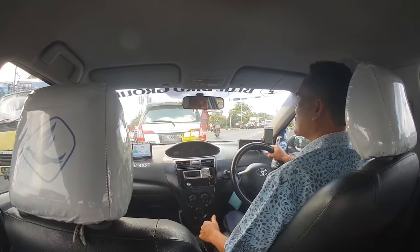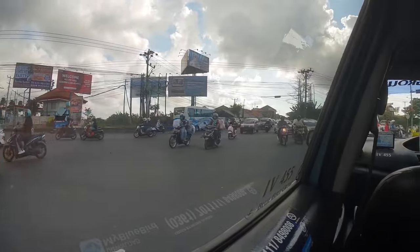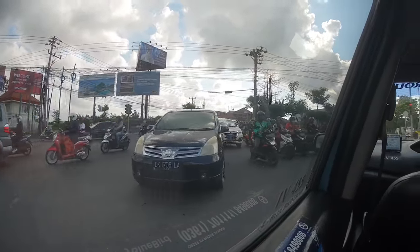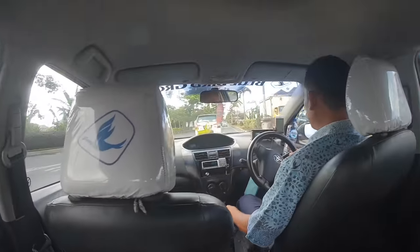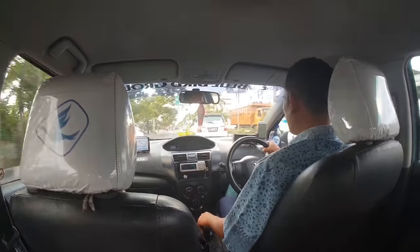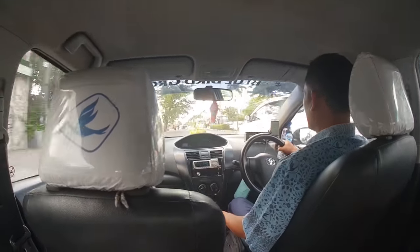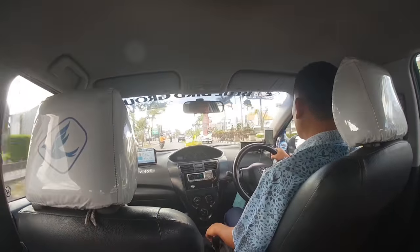So this is Kutut, our driver. As we look out the window here, it's a little bit sunny and we have a little bit of traffic. One of the most notable things in Bali is the amount of scooters and motorbikes. We're heading on the bypass road, which takes us straight to the airport — it cuts out all of Kuta and all of the traffic of the beach areas.